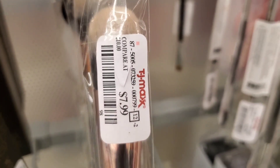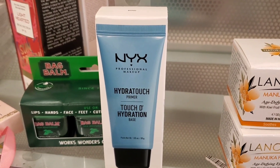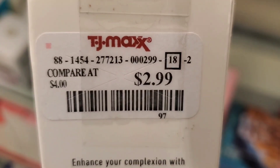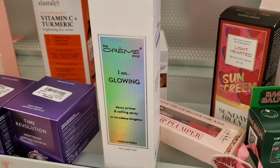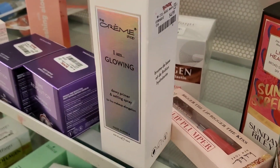They also had this new NYX Hydra Touch Primer for $2.99 and this The Crime Shop 'I'm Glowing' dewy primer and setting mist, which was new there as well for $5. I love this brand — they always have really cute packaging.